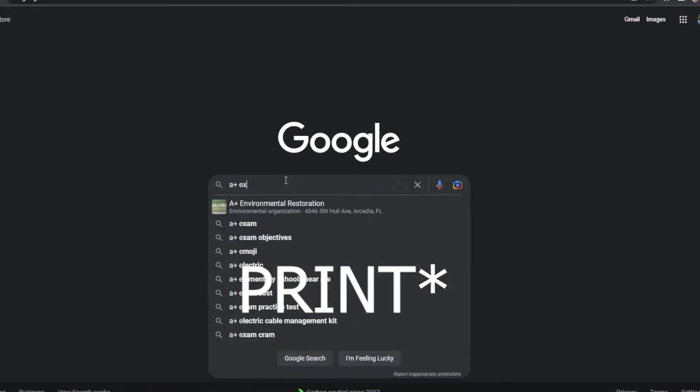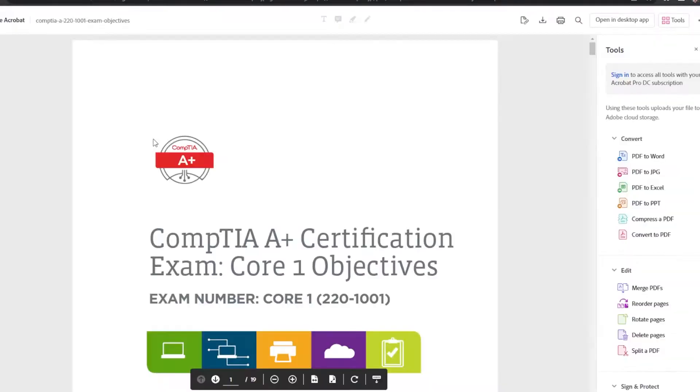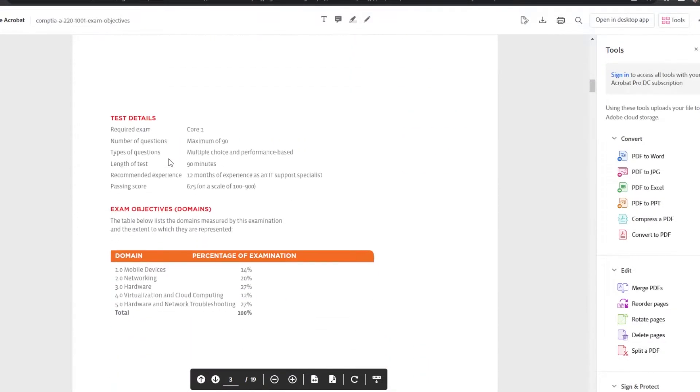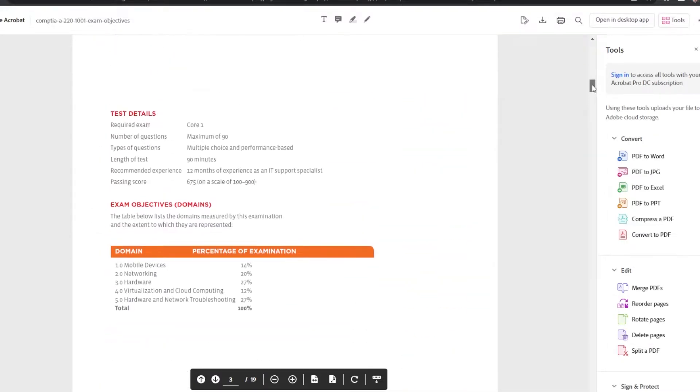Before we get into tips, I want to share how I prepare for IT certification exams. Step number one: always pull up the exam objectives. Every certification publishes what objectives you need to know and what will be on the exam. As I'm studying, I go down this list and check off the objectives — I know that, I know that, I don't know that. It helps me figure out how ready I am. Think of it as a progress bar from zero to 100%: if you know half the objectives, you're 50% ready.